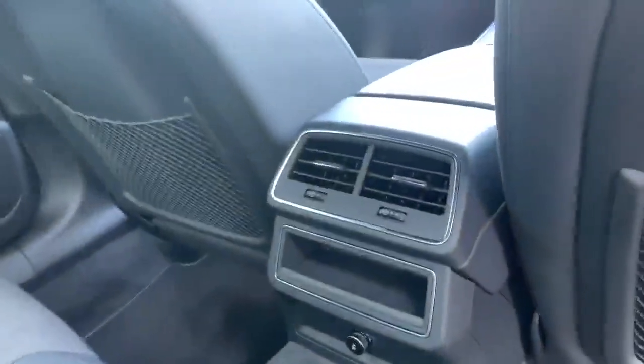Let's take a quick look at the back of the vehicle. We've got the half leather half Alcantara interior at the back as well. We also have the air conditioning vents for the passengers at the back.